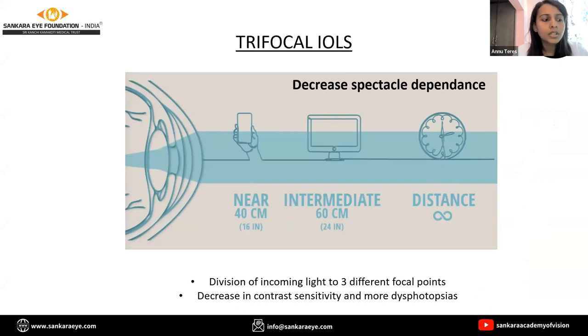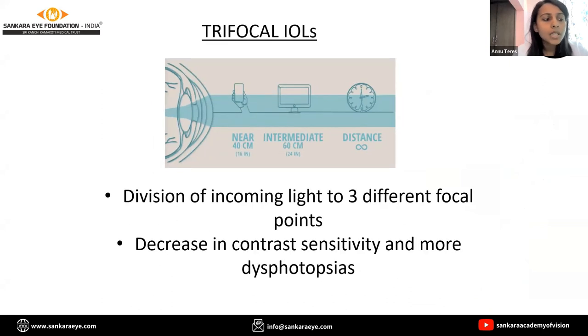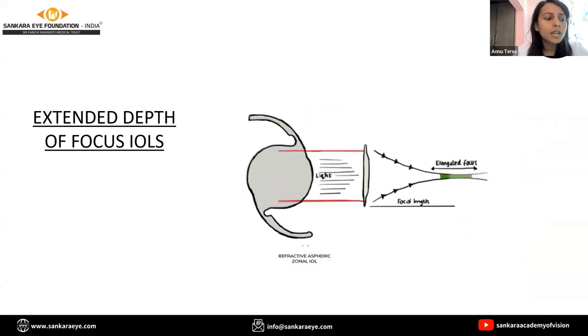Trifocal IOLs take care of all three — intermediate, distance, and near vision. Since the amount of light entering the IOL is divided, it results in decreased contrast. Depth of focus IOLs provide a single elongated focal point to enhance the range of vision with minimal dysphotopsia, but only a fair near vision.